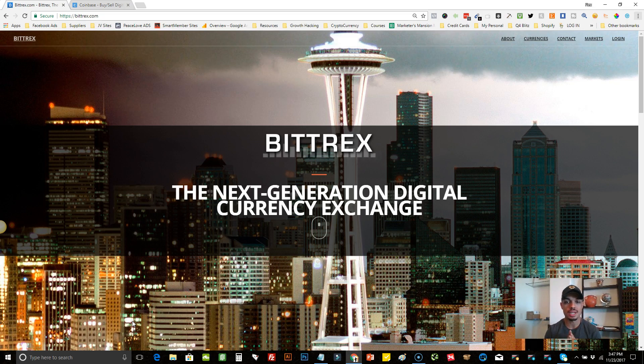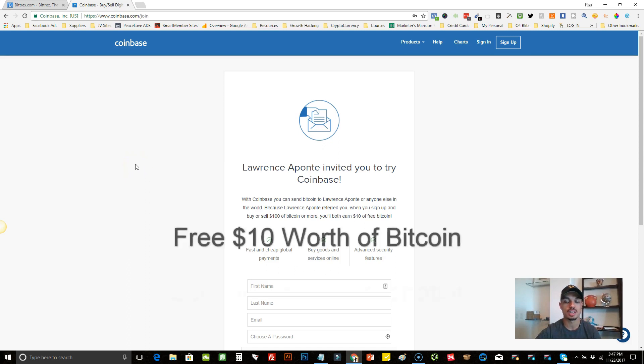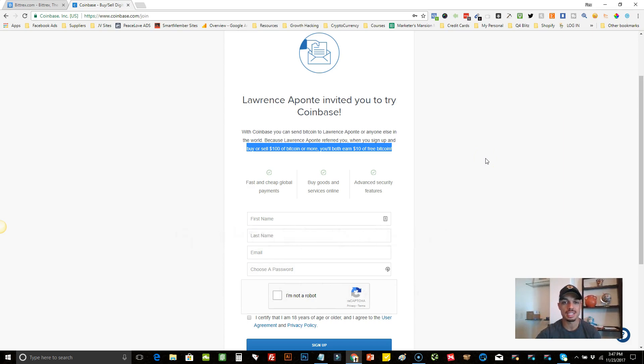In order to trade on Bittrex, you're gonna need either Bitcoin or Ethereum — you cannot buy it here with your credit card or debit card. If you do not have Bitcoin or Ethereum, you're gonna want to head over to Coinbase. There's a link in the description of this video, and if you sign up with that link you'll actually get $10 worth of free Bitcoin once you buy or sell your first $100 — basically 10% back, which is really cool.